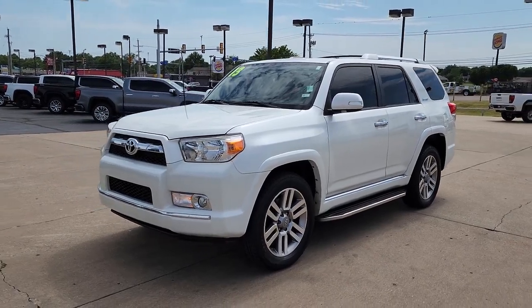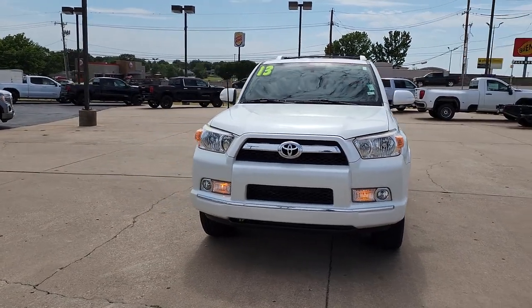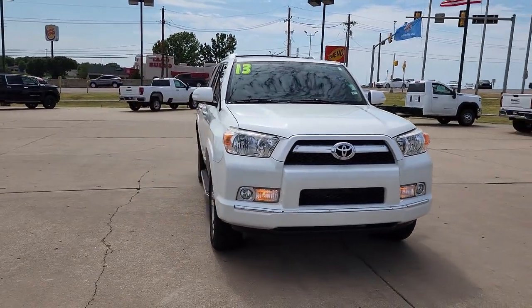Introducing the 2013 Toyota 4Runner. This vehicle is an outstanding buy with fewer than 200,000 miles on the odometer.